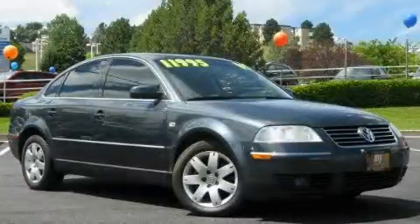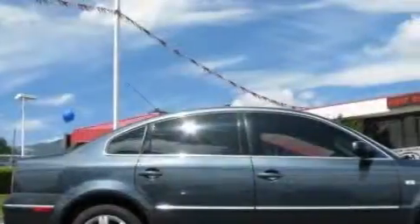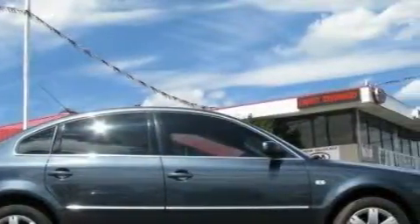This is a 2003 Volkswagen Passat. It features a 2.8-liter, six-cylinder engine, an automatic transmission, and all-wheel drive.